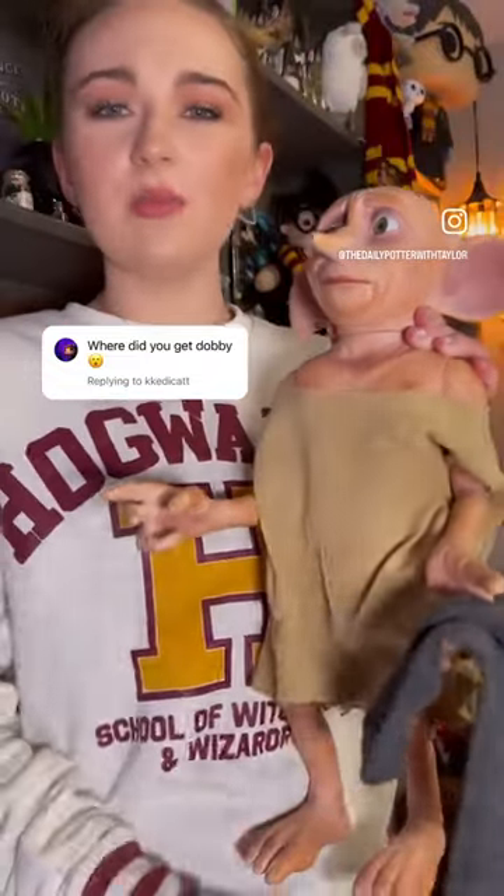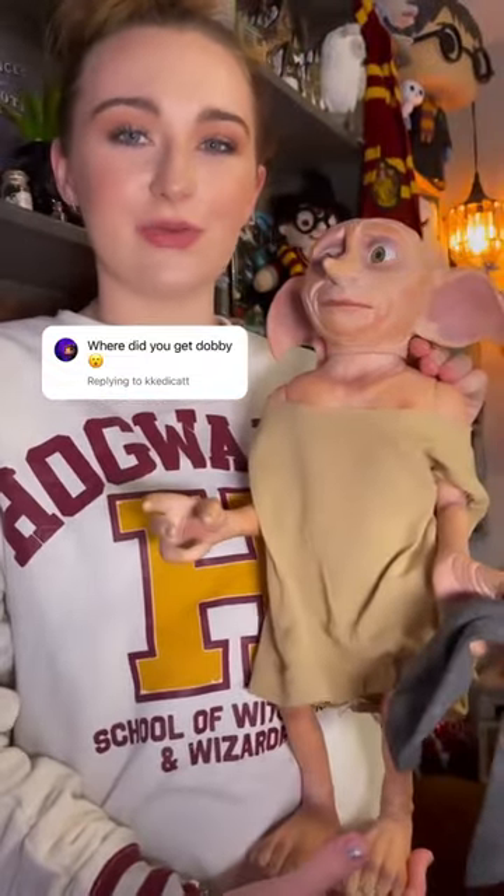His arms move, and I've seen people also change his clothes, which is also a really cool feature. So head straight to the Bradford Exchange website and order him there.